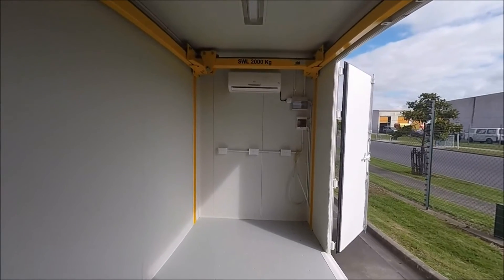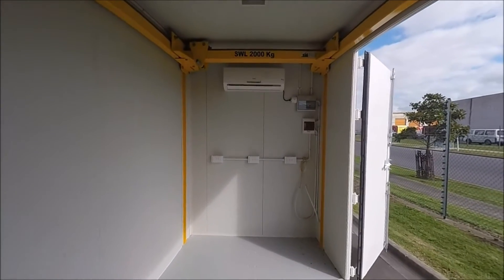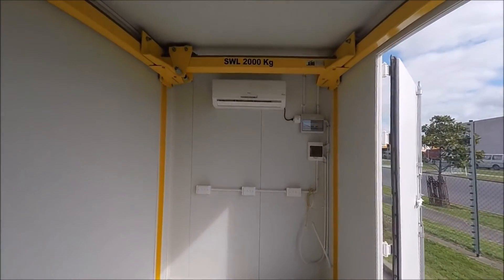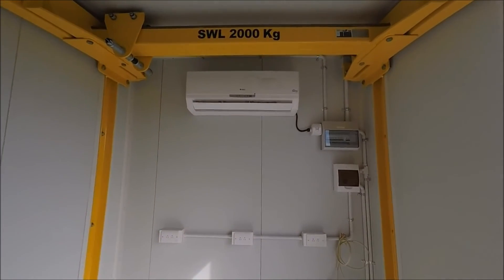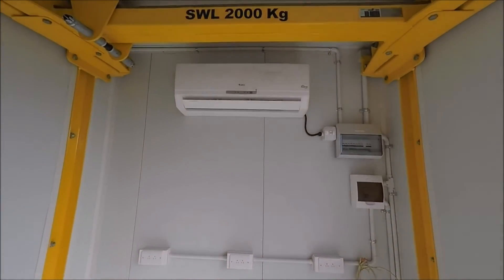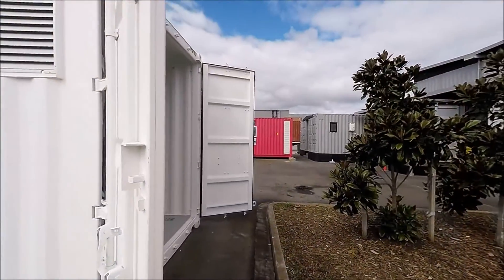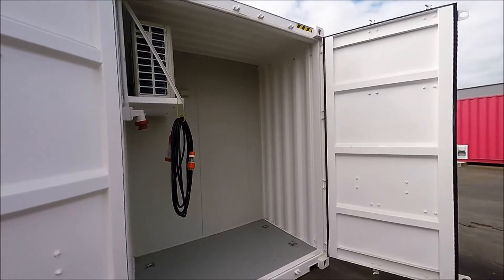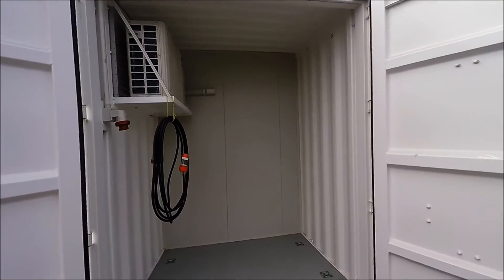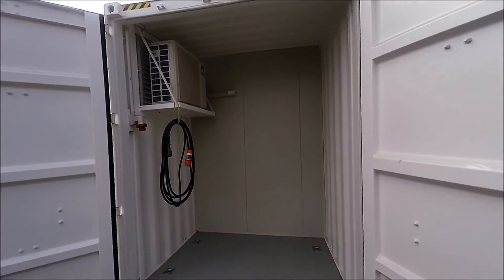Royal Wolf worked closely with FrameCAD on the design of the containers, creating doors at one end and on the side to allow easy access for construction materials and machine operators. Inside, a heavy duty crane has been installed on runners to lift weights of up to 2000 kgs. And at one end of the container there is a separate generator housing to power the factory.